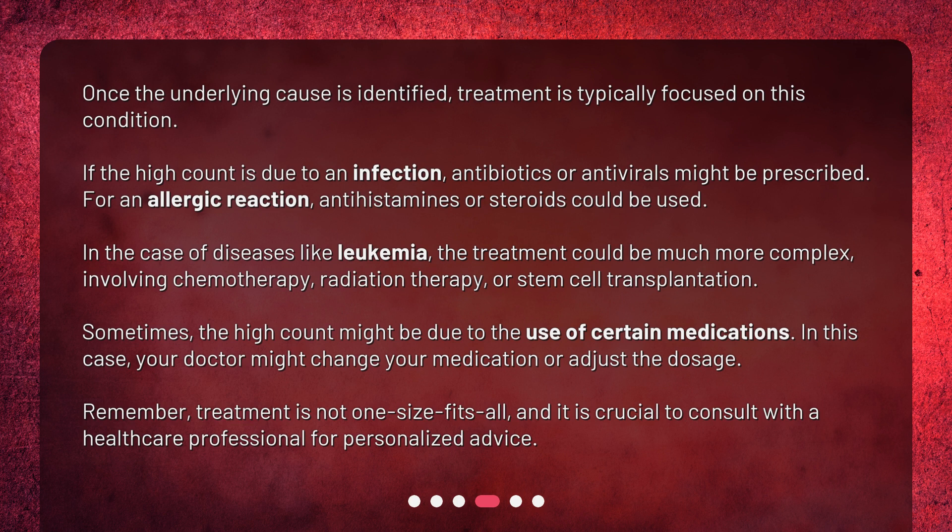Sometimes the high count might be due to the use of certain medications. In this case, your doctor might change your medication or adjust the dosage. Remember, treatment is not one-size-fits-all, and it is crucial to consult with a healthcare professional for personalized advice.